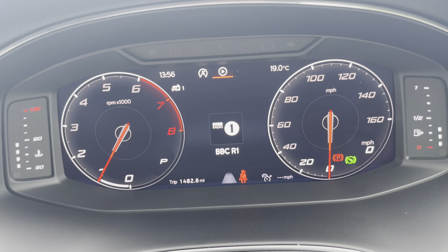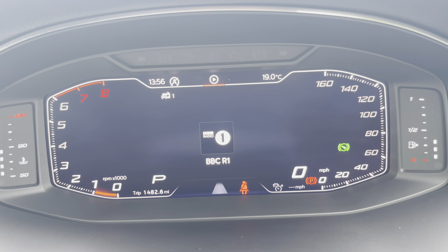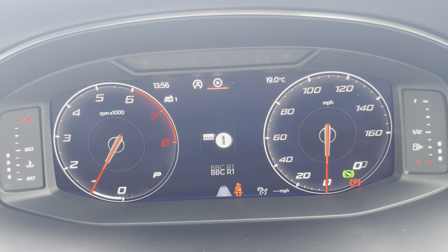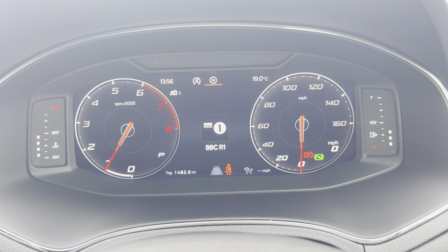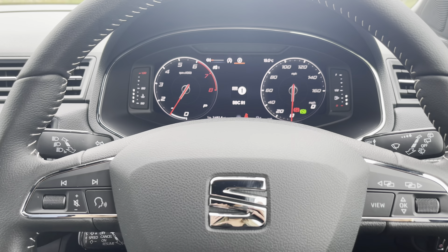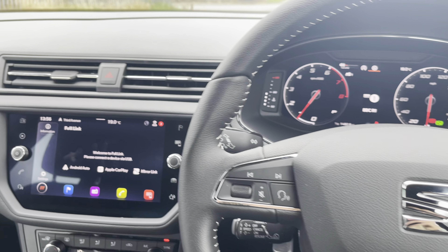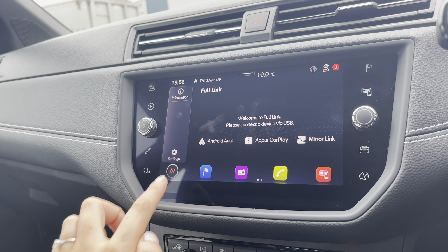Here you can see the display options and the different layouts, which is nice and easy and allows the driver to pick their favourite. This particular model does have the full digital cockpit and also the Bluetooth interface, which allows the driver to communicate with others on the road through the vehicle.